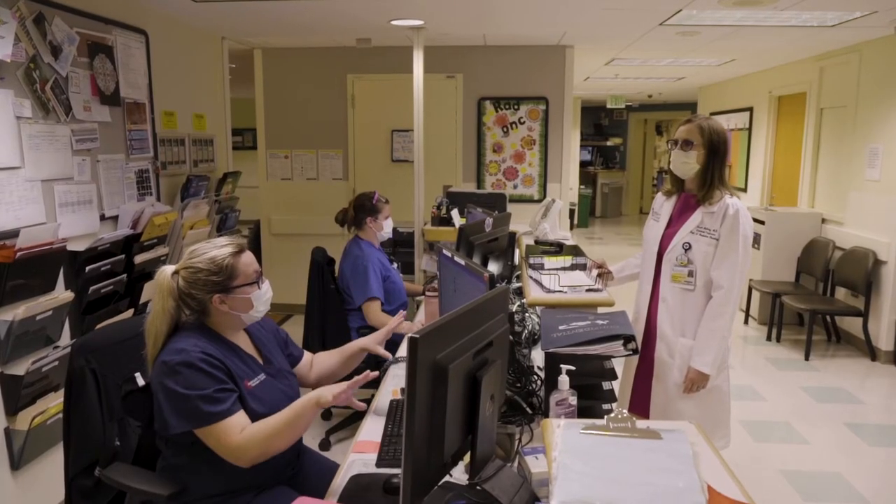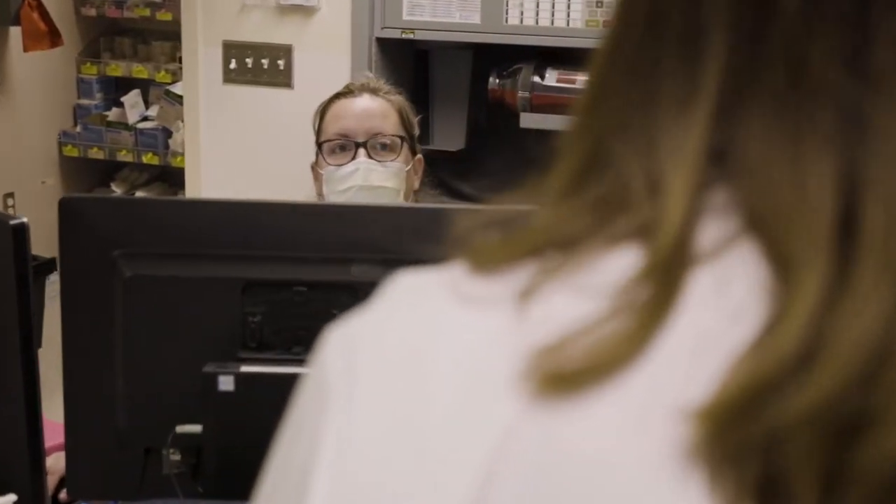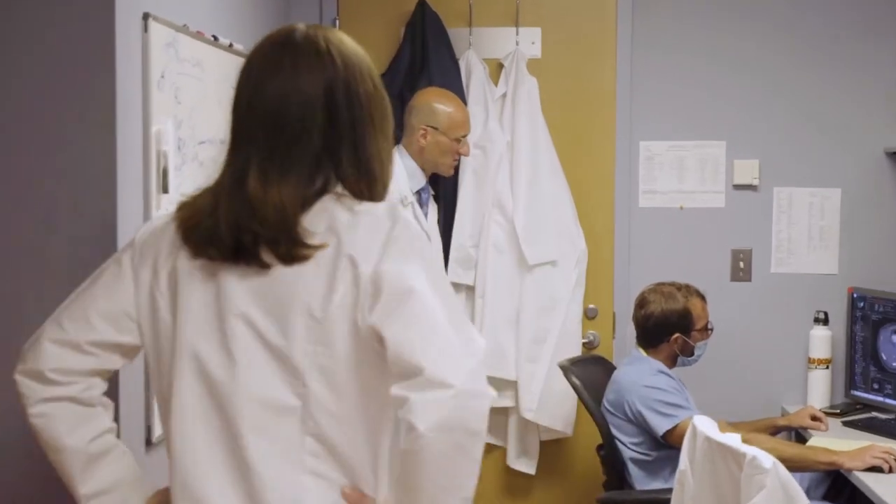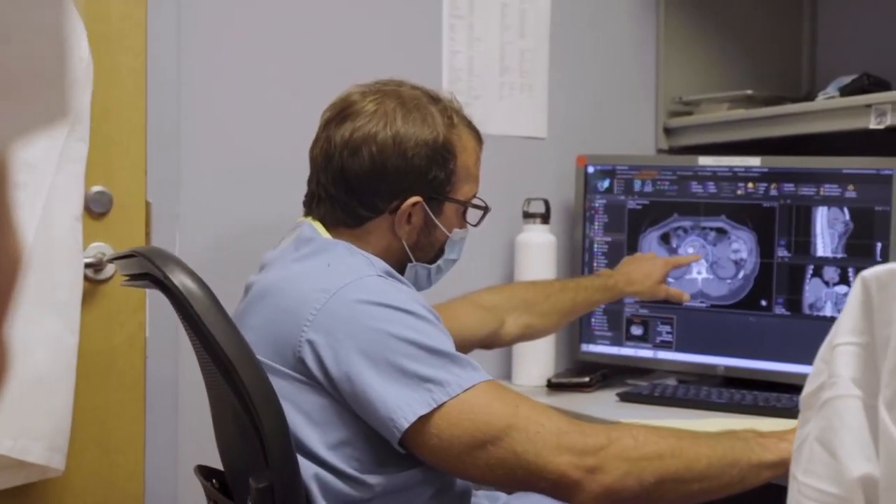Patients have access to services such as concierge, social workers, dieticians, and geneticists. At the University of Maryland, our calling is to train the next generation of leaders.